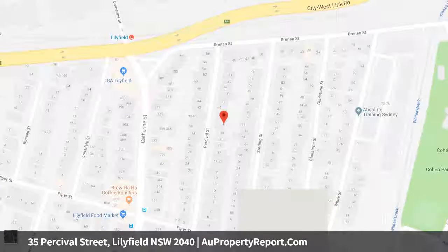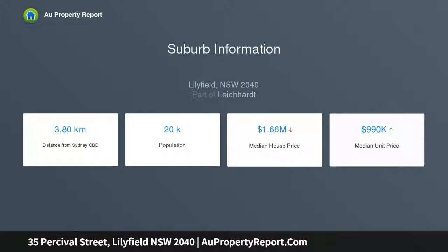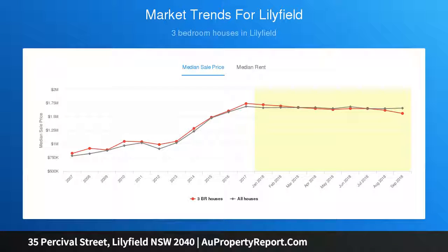Steps from the local coffee shop and IGA, presented in original condition and in need of some work. This complete masonry brick home provides a solid foundation with generous living and dining areas, a basic kitchen, four bedrooms, and a spacious backyard with tremendous landscaping potential. A perfect opportunity for experienced renovators or builders — potential to enhance, extend, or redevelop entirely, subject to council approval.